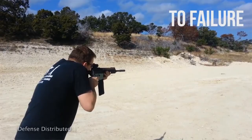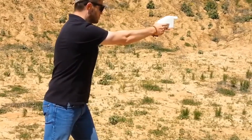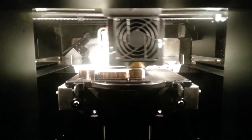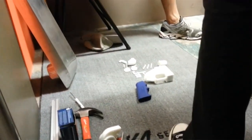Previously, we'd seen test firings of partially 3D printed weapons, but this is the first time he demonstrated firing an almost entirely plastic handgun with his hands. The Liberator, which is a nod to a cheap pistol used in WWII, is made of 16 parts, 15 of which are 3D printed. The one metal part is just a nail, which acts like a firing pin.